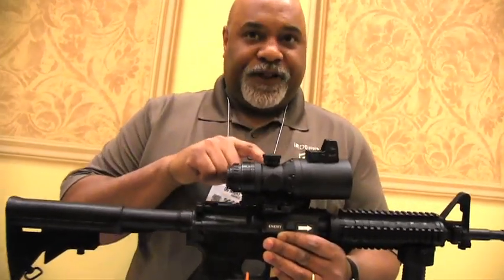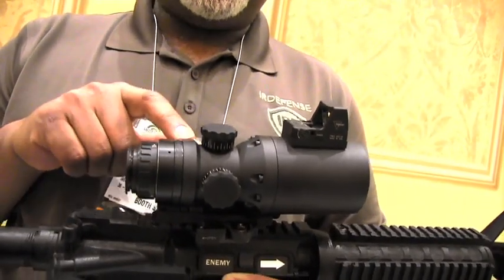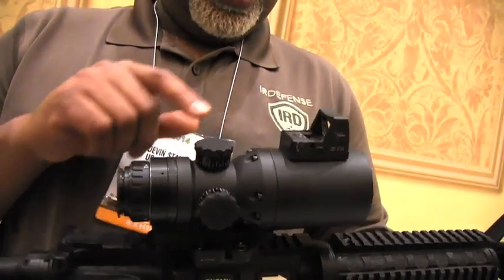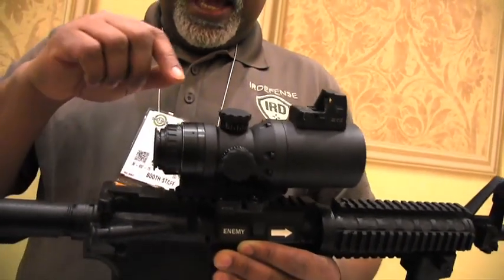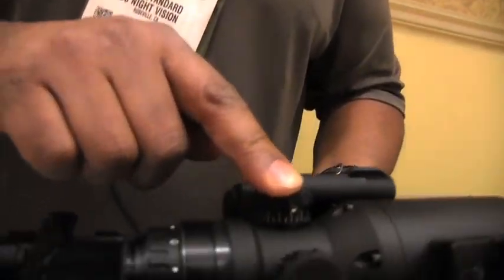Second, it's got a FLIR TAU microbolometer in it — well-proven. It's got a Copen mil-spec micro-display in there. It's got a diamond-turned germanium lens from either Janos Technology or Ophir, the guys who build them for the military.